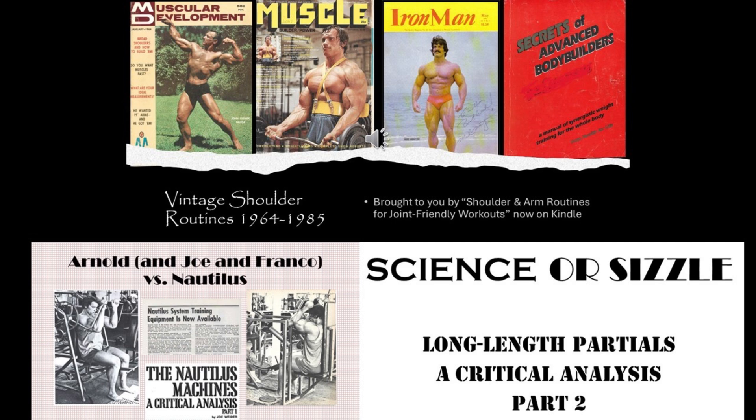The questions come from the three videos on screen now: Arnold vs. Nautilus, Long Length Partials Part 2, and Vintage Shoulder Routines. To find the videos, tap the I in the upper right hand corner of your screen, or go to the description, scroll below the description and transcript, and you'll find the links. You're going to post your answers in a single reply for this video. I'll go by the comments tab in YouTube Studio to figure out the winner.